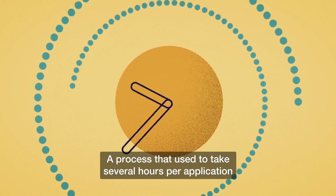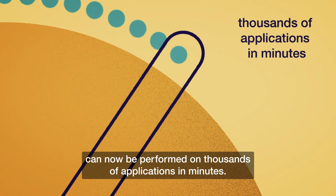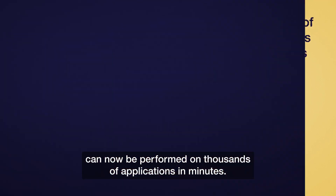The result? A process that used to take several hours per application can now be performed on thousands of applications in minutes.